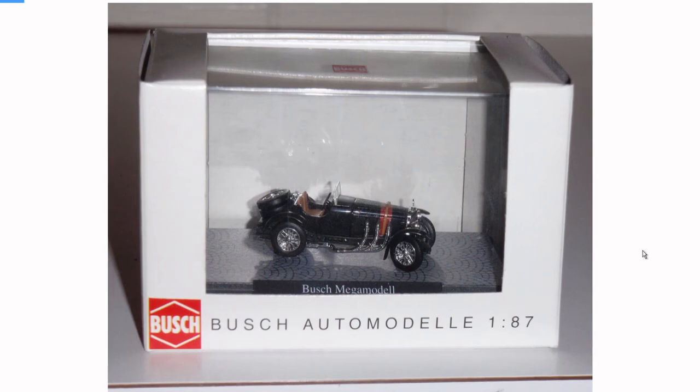Hello again everyone. I found an old folder of photos — these are all the 1:87 scale cars that I collected 15 to 20 years ago. I don't really collect them anymore and I regret selling these, but I moved places so I just couldn't lug these things around with me.